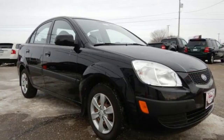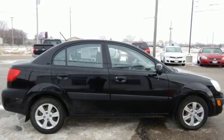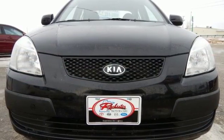Look around the road and you'll see lots of Kias, many with hundreds of thousands of miles driven on them. That's because Kias are known for durability, longevity, and low cost of ownership. Drive a Rio today.